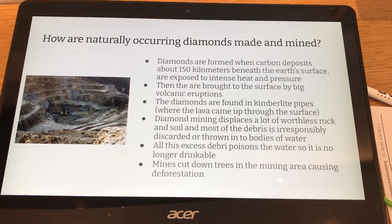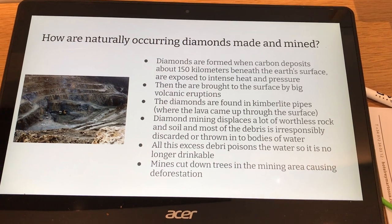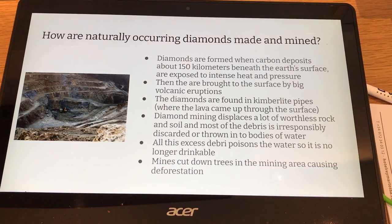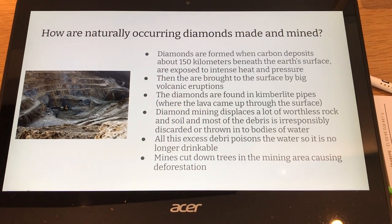Then they are brought to the surface by big volcanic eruptions. The diamonds are found in kimberlite pipes where lava came through the surface.